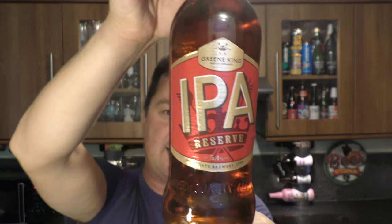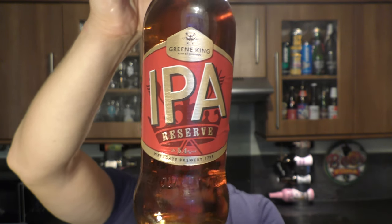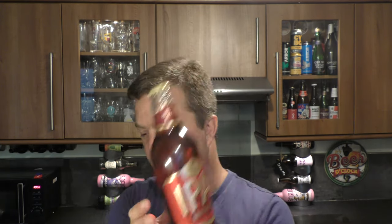It's beer o'clock on Real Ale Craft Beer. Today we've got a beer from Green King — it's a bottle of their IPA Reserve coming in at 5.4% ABV. There's a look at the label, there's the bottle cap. It's in clear glass, but with it being described as rich and fruity and probably very malty,